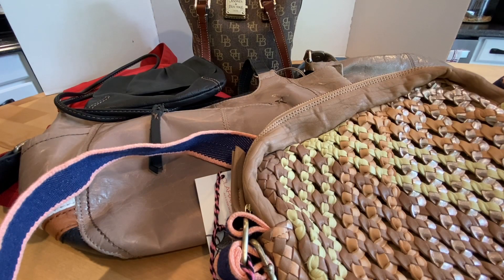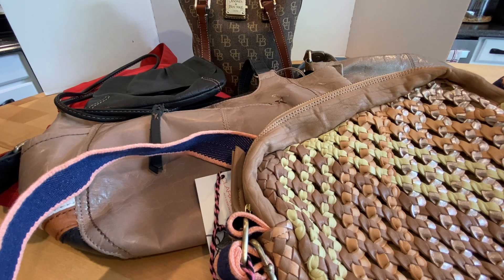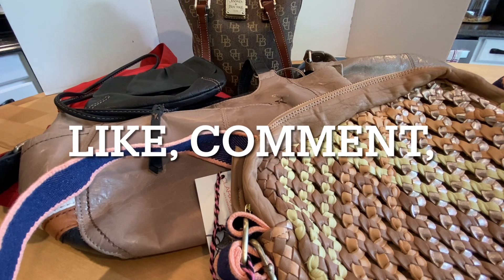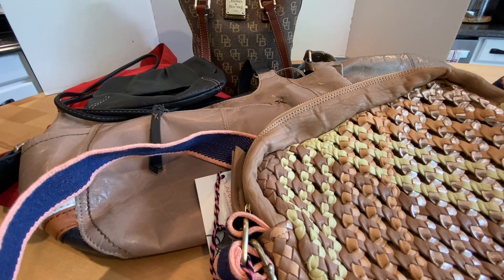That concludes our purse sale for today — thank you for joining me again at my kitchen island. If you're interested in anything, you can email me at tuesdaysfunfinds@gmail.com. Please send me the item you're interested in along with your name and shipping address, and I'll send you a PayPal invoice including the price of the purse plus shipping charges. Please like, comment, subscribe, and click the bell so you're notified when I upload another video — make it a good one, thanks, bye!